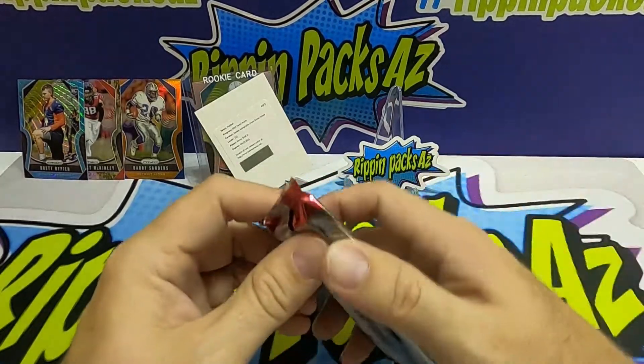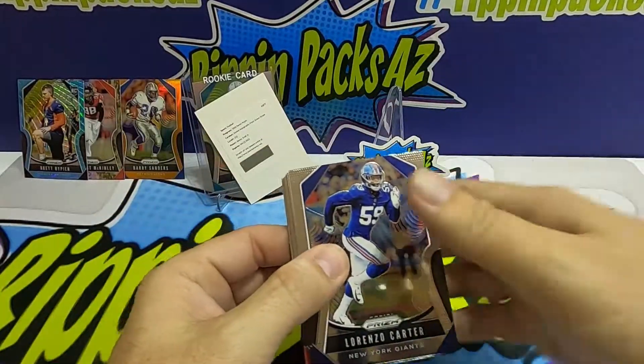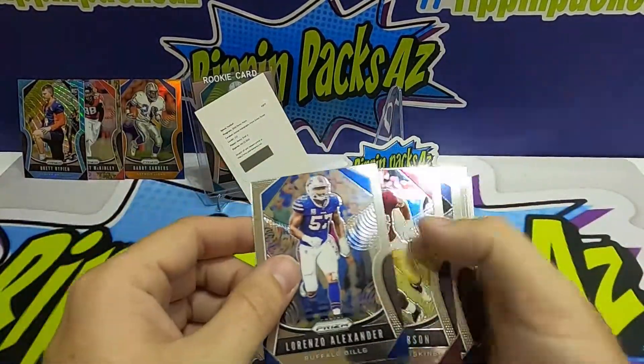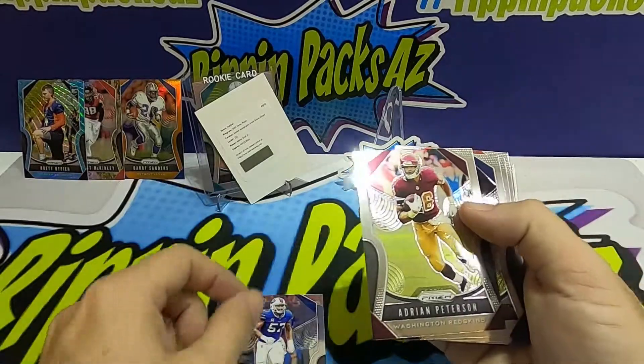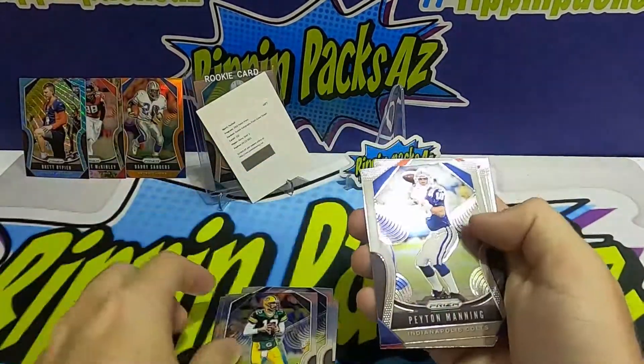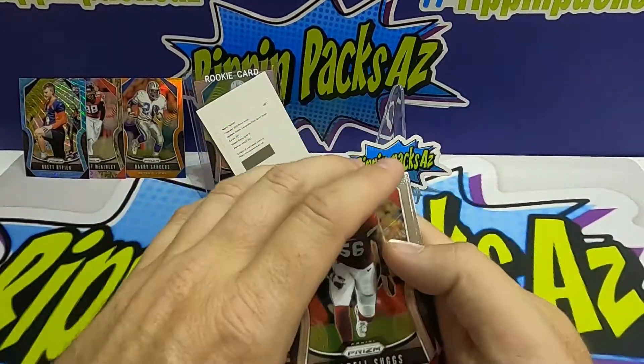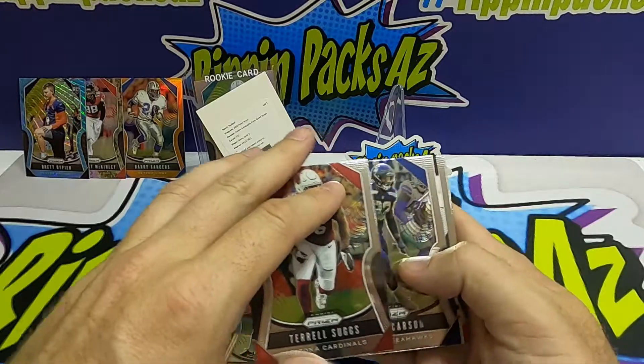My final pack — we've got Lorenzo Carter, Lorenzo Alexander, Adrian Peterson, Adam Humphreys, Aaron Rodgers, Peyton Manning, Kurt Warner — some good quarterbacks right there. Terrell Suggs too. Looks like I've got an auto in here!